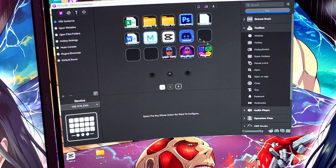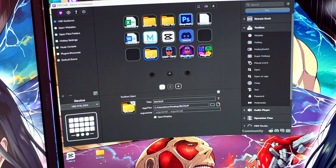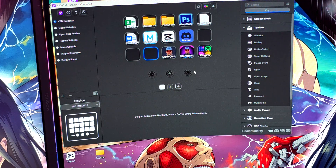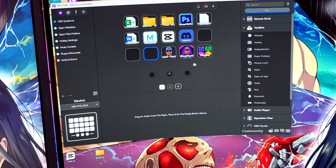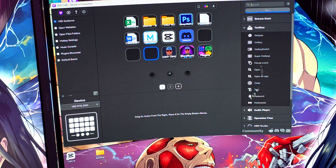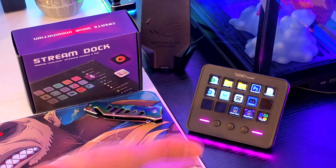Let me show you the software — you just download it, and you add whatever you want. If I want to add a folder called 'Backup,' I just drag it here and now it's a button on my pad. If I want to remove it, I remove it. If I want to add a website, I click here, go to 'Website,' drag it in, add the URL, and that's it. I can also add YouTube, software, games, OBS scenes — tons of things with just a click of a button in the software.